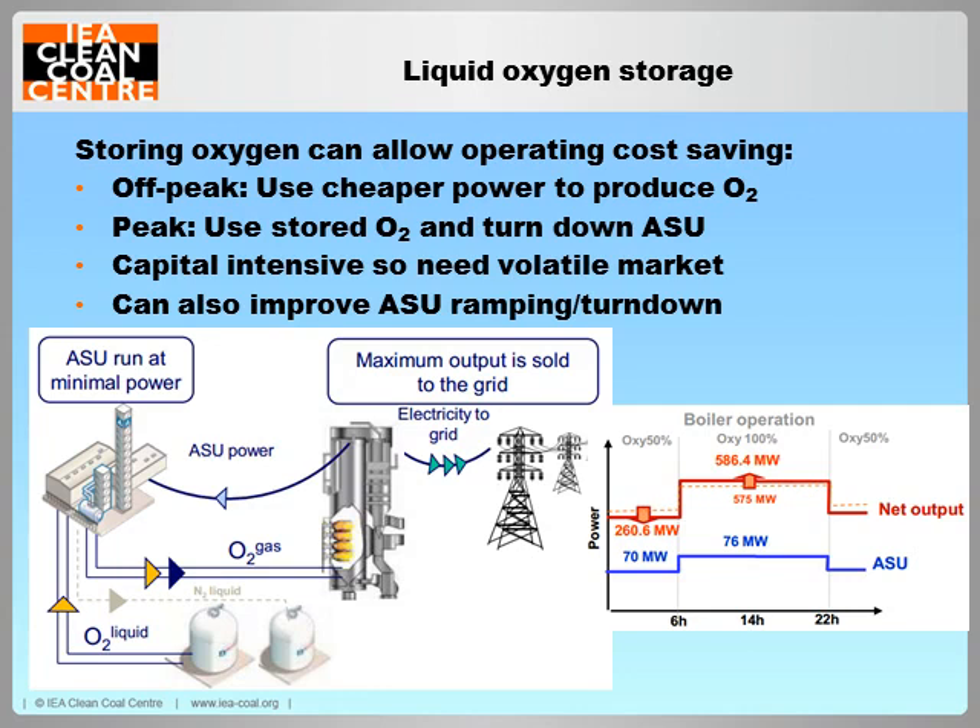The ability to store some of the oxygen produced by the ASU as a liquid would allow for a useful means of offsetting ASU operating costs, as it can be used as a substitute for running the unit when energy prices are high and then cheaply replenished when energy prices are low. Liquid oxygen storage also helps improve ASU flexibility by enabling lower turn down and faster ramp rates.